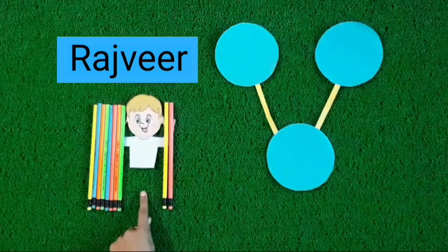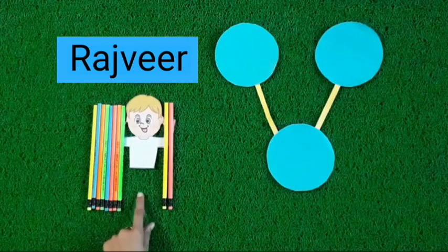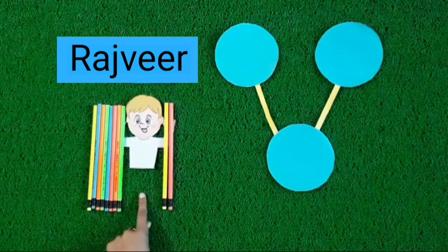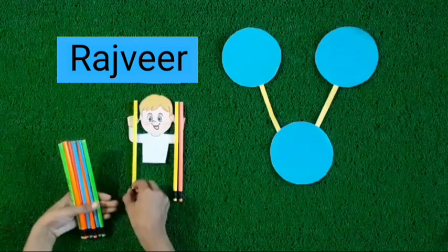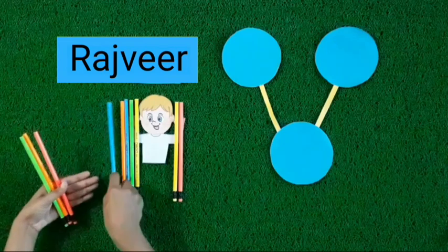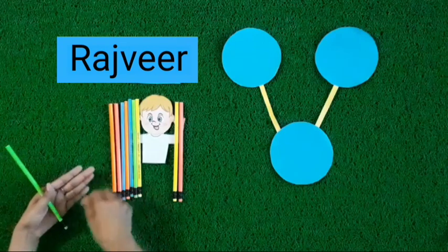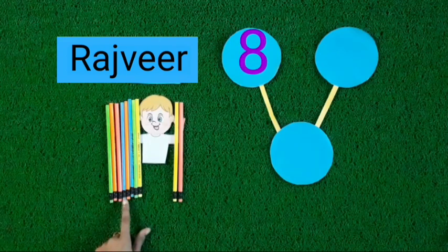Rajveer has also some beautiful pencils. You can see kids, he holds the pencils in his hands. How many pencils does he hold in his hands? Let's count. Count with me. 1, 2, 3, 4, 5, 6, 7, 8. 8 pencils in Rajveer's one hand.